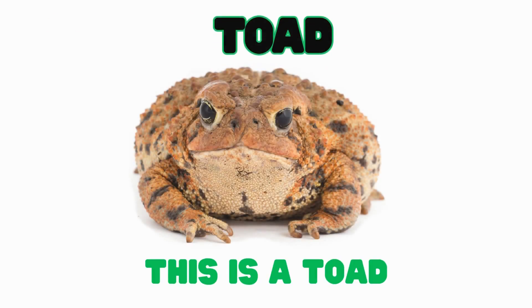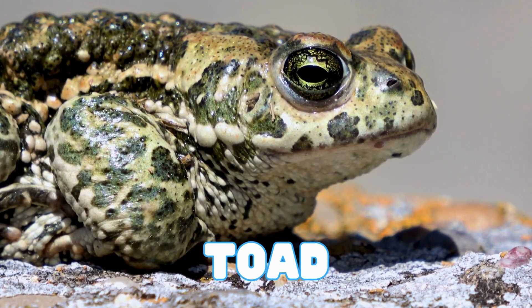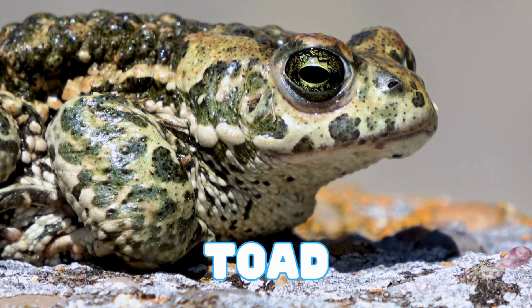This is a toad. Toads are amphibians with bumpy, dry skin. They hop around and eat lots of bugs. A toad's rough skin helps it hide in the dirt and rocks on the ground.